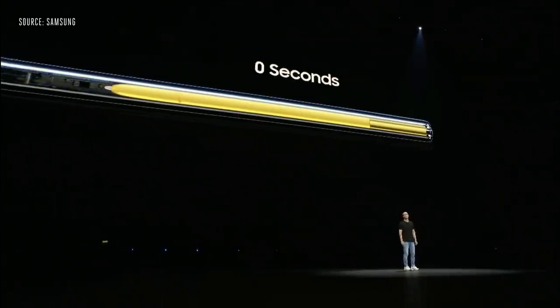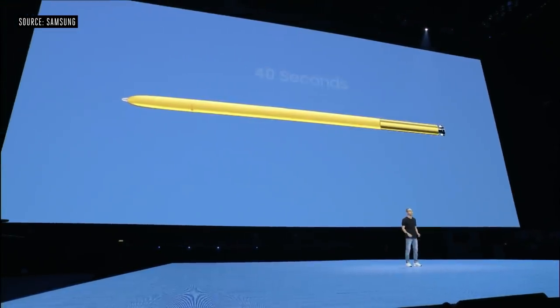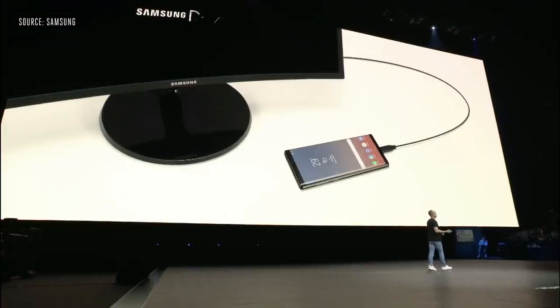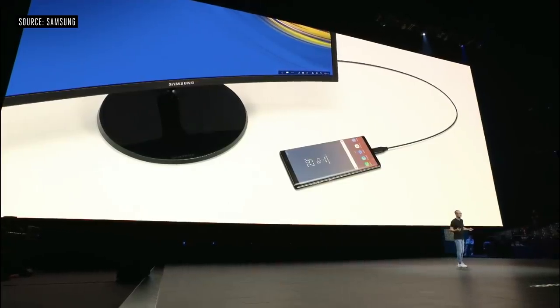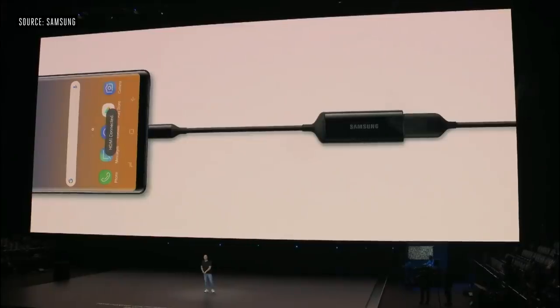Right now we're working with a handful of partners, and soon we'll open up the SDK to everyone. To charge the S Pen, just put it back in your phone. A full charge takes less than a minute and lasts a whole half hour. Even better, you don't have to charge it to use all the other S Pen features you already know and love. DEX is designed for the Work Anywhere generation, and now it's simpler and more convenient than ever — all it takes is a single HDMI adapter.